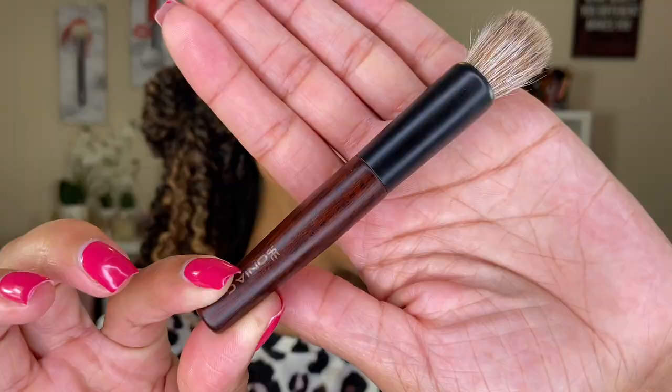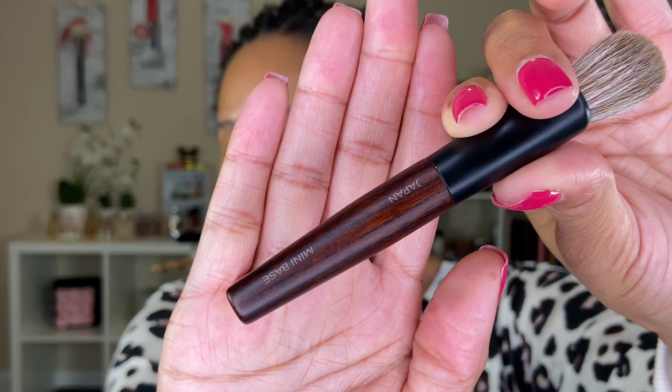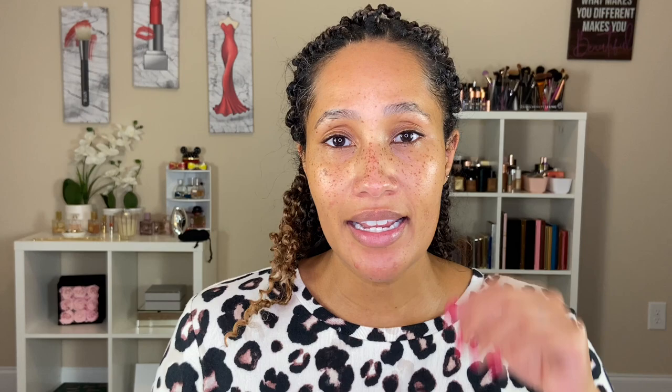All of the brushes have this beautiful wooden handle. The handles are made of Kiyaki Zelkova Cerato, a native wood in Japan. It's a slightly harder wood that requires a longer drying period — one to two years compared to other types of wood. This wood is considered strong and high grade, and has been used in shrines, temples, and high-grade Buddhist altars. On the handle we have Sonia G's logo, the brushes are marked 'made in Japan,' and then the actual name of the brush.